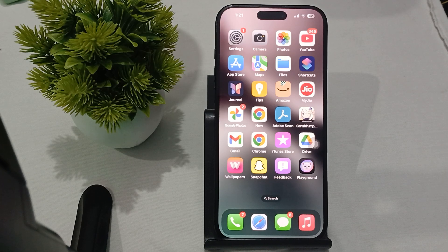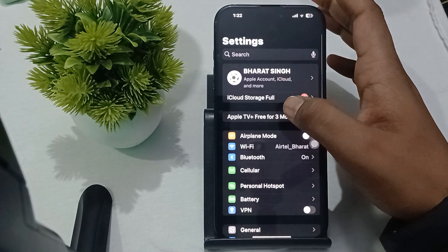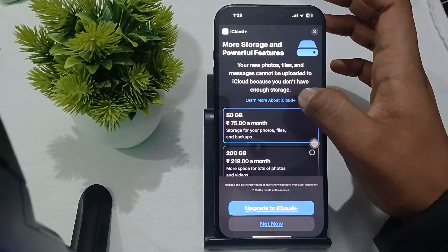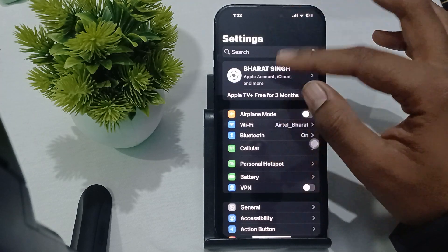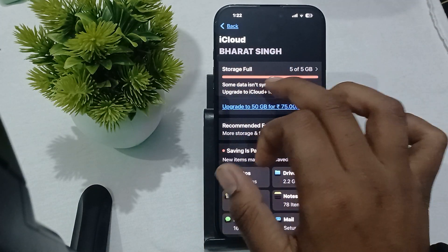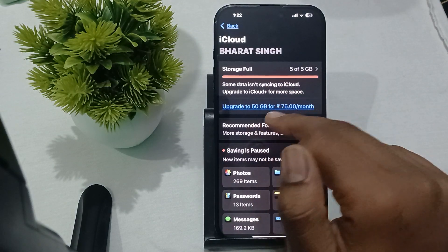First, check iCloud storage. Ensure that you have enough available storage in your iCloud account. To check the storage, go to Settings, then tap on your profile tab. If you are using the free version, you only get 5 GB. If it shows 5 out of 5 GB used, you need to upgrade — 50 GB costs a small amount for the extra space.